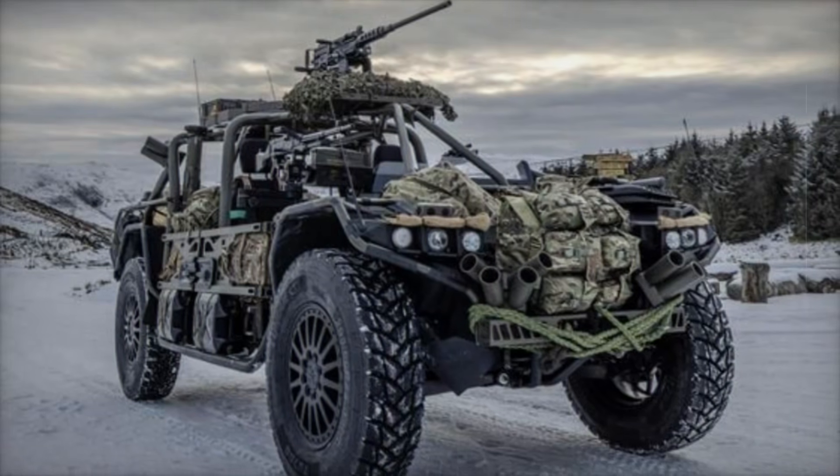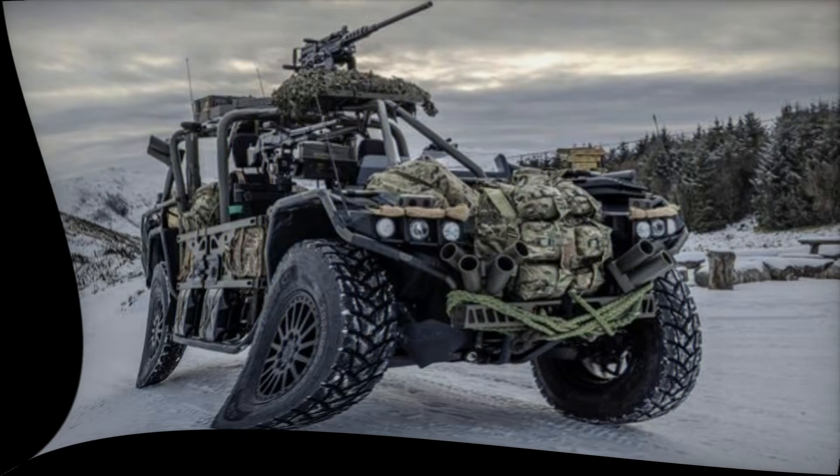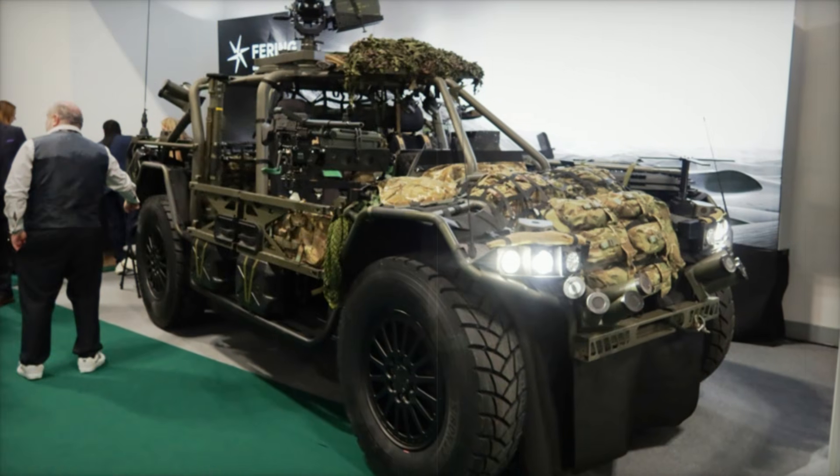At the International Armoured Vehicles Conference 2025 in Farnborough, UK, British company Fearing Technologies unveiled the groundbreaking Fearing Pioneer X, a hybrid tactical vehicle developed in collaboration with international special forces.